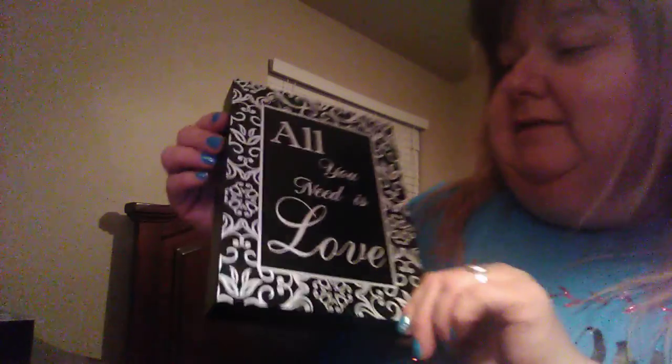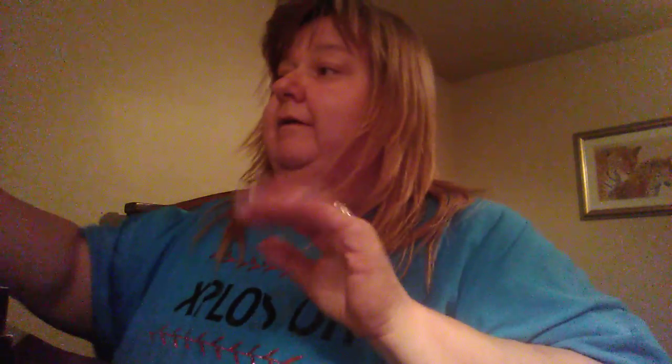And then the next thing I found was these picture signs and I got two of them. This one here says 'All you need is love.' And I'm going to hang these in my living room on the wall. And then here's another one — 'Home Sweet Home.' I figured I'd hang one like this and one like this, and then I could get something to go with it later. I had gotten some of these before but they ran out. But I don't know where this one came from — it was just laying by itself.